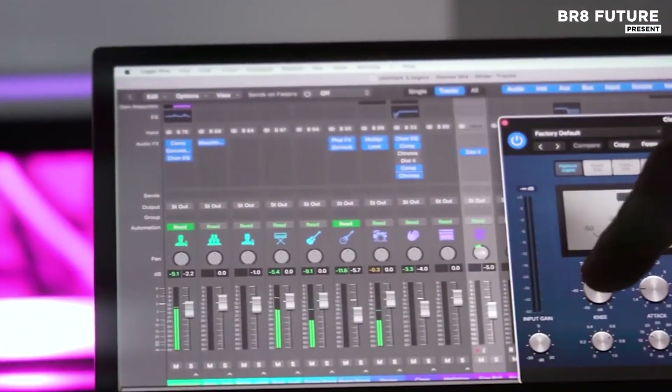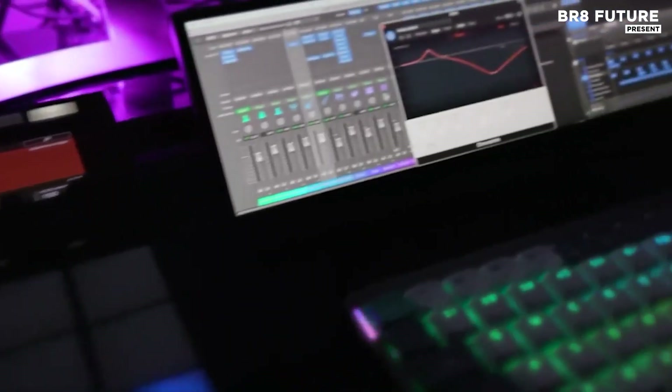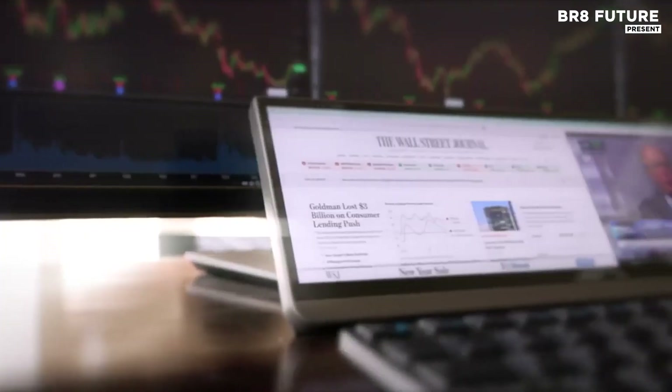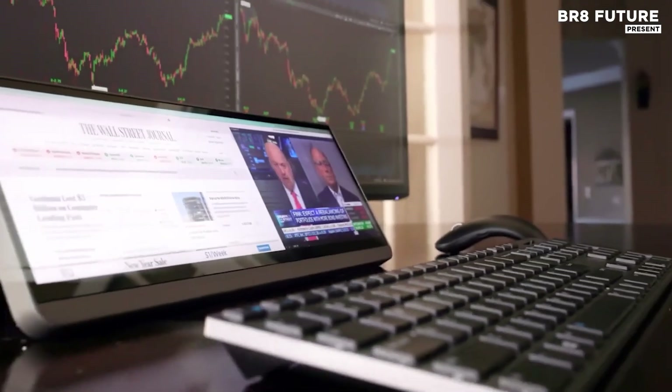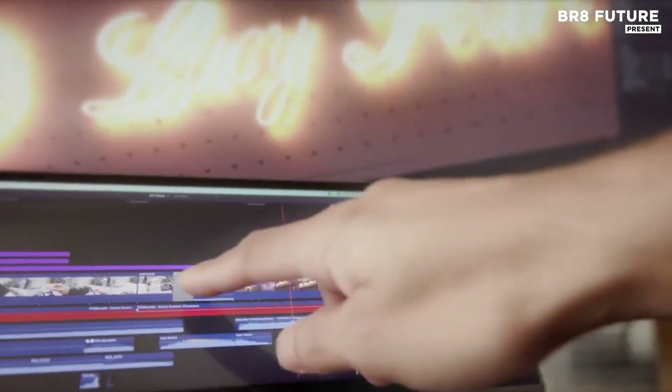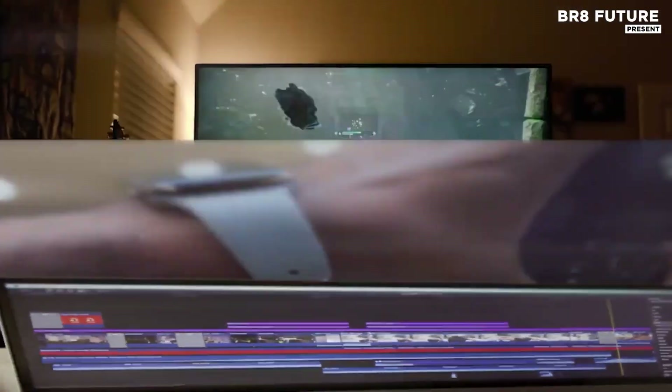Measuring over 17 inches diagonally, the panel delivers crisp resolution and finger-sensitive navigation, letting you glide through tasks with zero friction. Slide between full-screen main views with seamless transitions, maximizing your layout with every swipe.